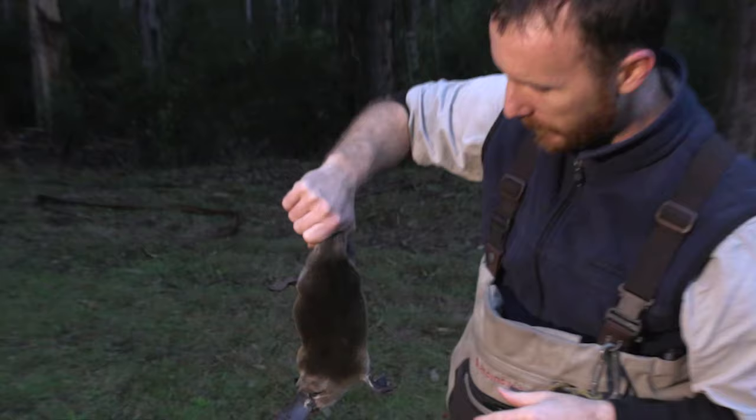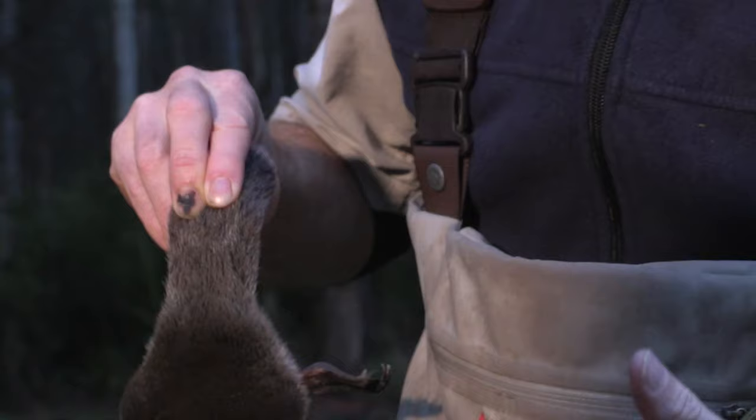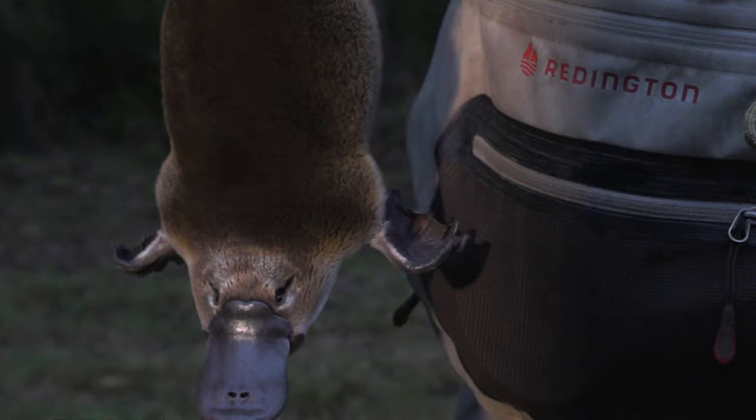They've got a very dense waterproof fur that traps a layer of air next to the body when they dive, which insulates the body and maintains their body temperature. And they can store up to a third of their body fat in their tail. So obviously when conditions are good, they build up condition and store all that fat so they can then draw on it when there's not so much food around. That gives an idea of the condition of the animal by the size and shape of its tail.